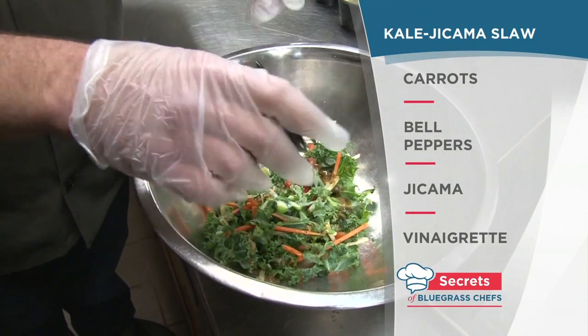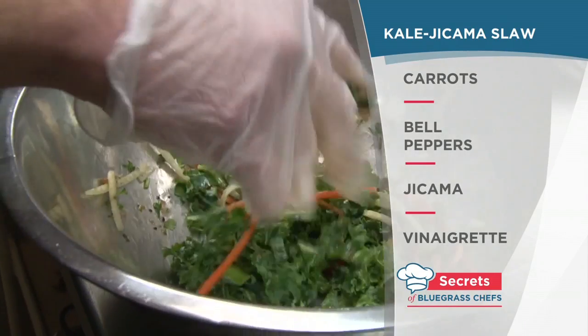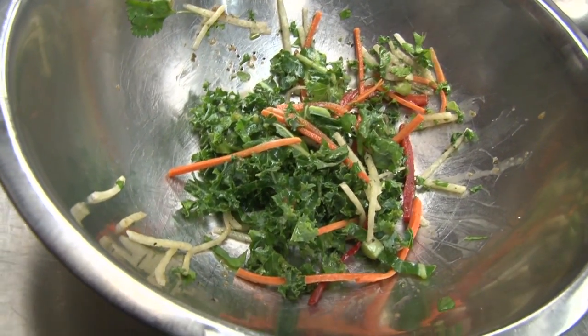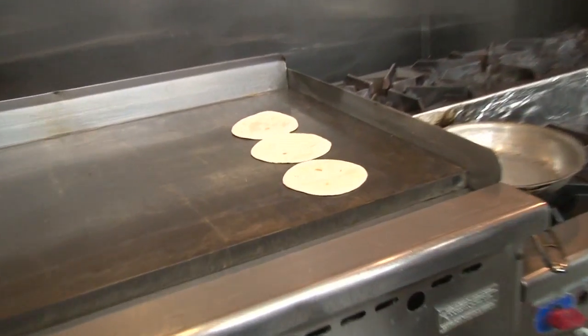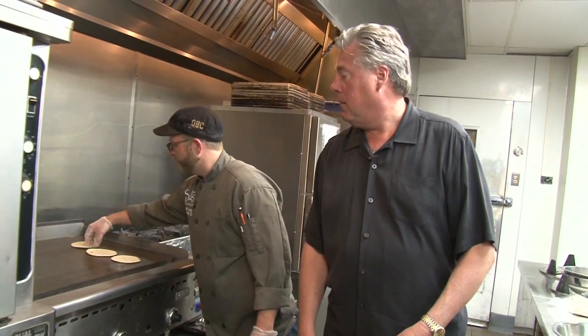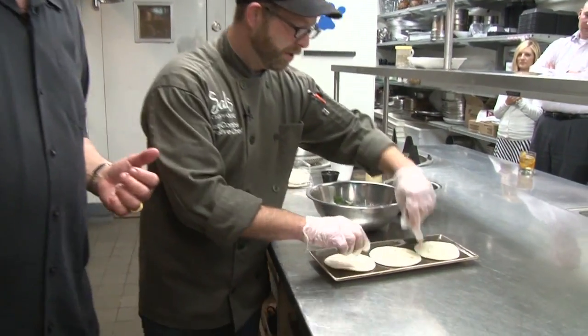We toss that with just a little bit of vinaigrette to give it a little acidity to cut through. Jicama is a Latin ingredient, and kale is a Kentucky ingredient — so it's kind of a worldly fusion dish, bringing them all together on one taco. We're going to toast our tortillas — we use four-inch flour tortillas, so they're nice shareable tacos. We just toast these on the flat top so they get a nice little crisp, then flip them.